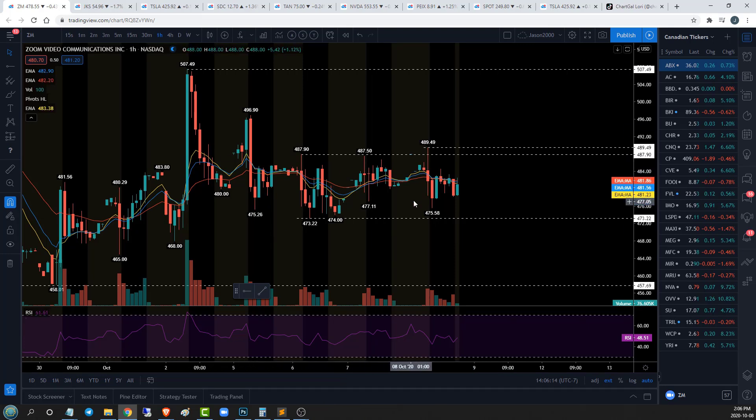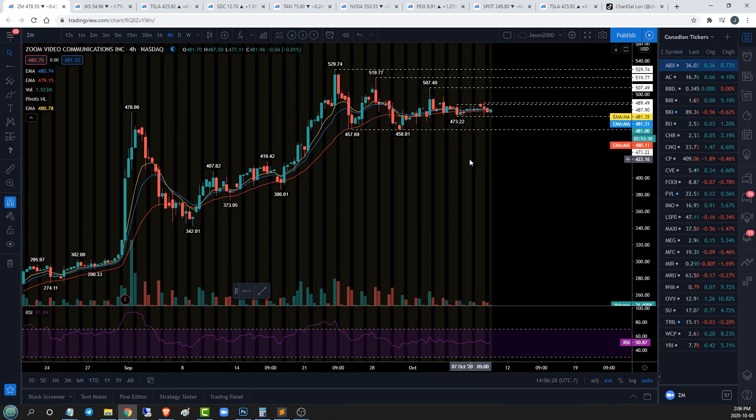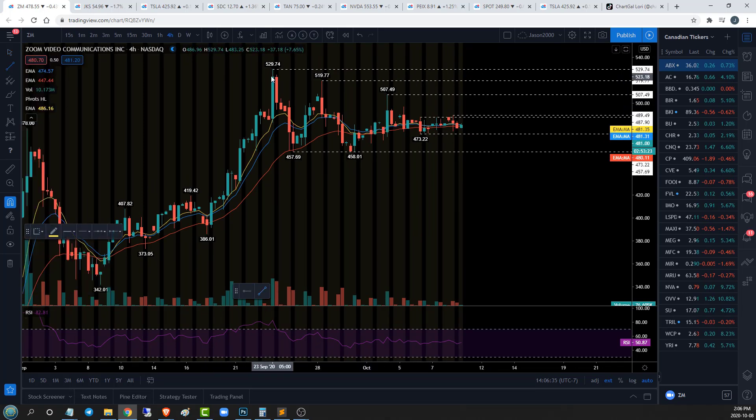The hourly timeframe just ever so slightly favors the bulls to these higher highs, but it's all about this boring contained box and the overall four-hour tightening range. On the daily timeframe, still poised and well set for upside continuation inside this descending triangle — though the problem with descending triangles on the four-hour is we would have already broken out of that pattern without follow-through, which means the pattern may be incorrect. We'll see what ZM is going to do in tomorrow and Monday's action.